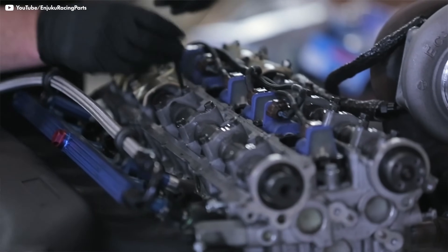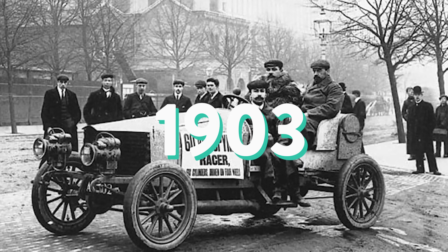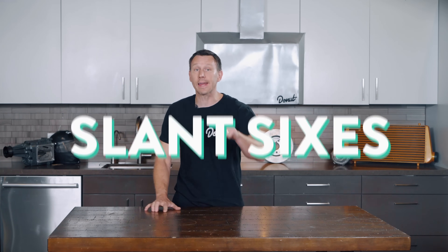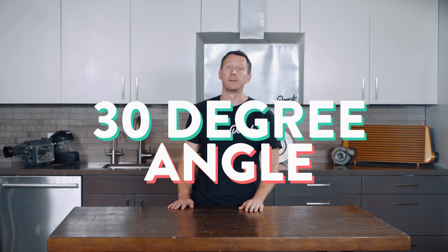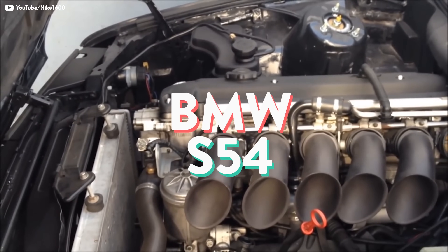Is one superior to the other? The answer is the same as if you ask me what kind of underwear I prefer — boxers or briefs — and I'll just tell you, it depends. First up, there's the inline six engine. Dutch manufacturer Spyker built the first one for their all-wheel drive Spyker 60 horsepower race car in 1903. Sometimes we call them straight sixes, or when referencing old Chryslers, they're known as slant sixes because they're installed at a 30 degree angle. Today, the Nissan RB, Toyota 2JZ, and BMW S54 engines are the best-known inline sixes around. But why are they such a big deal?